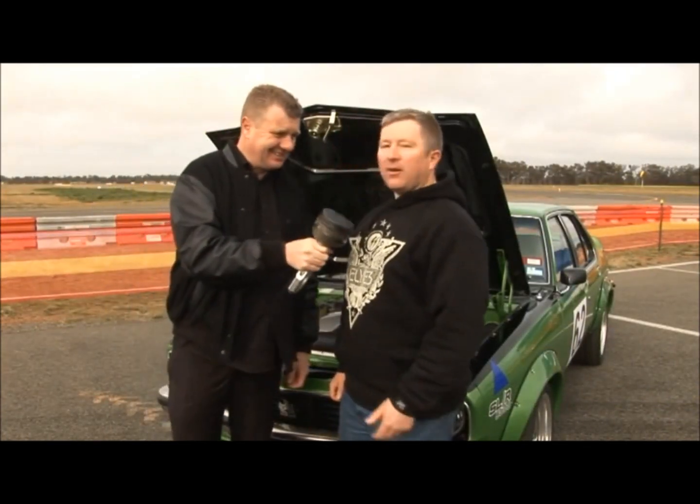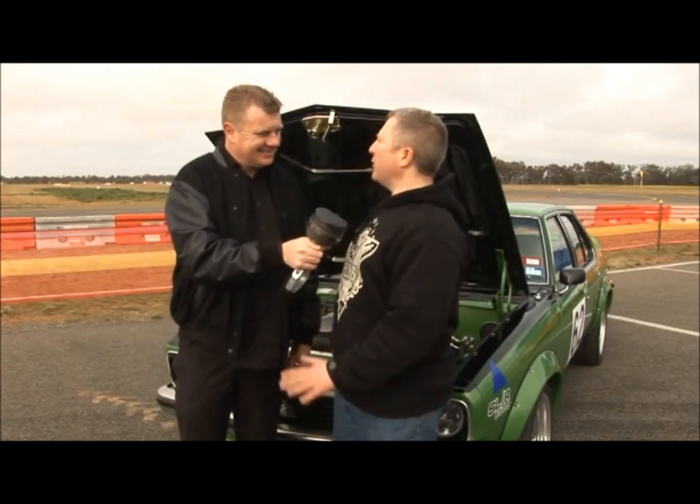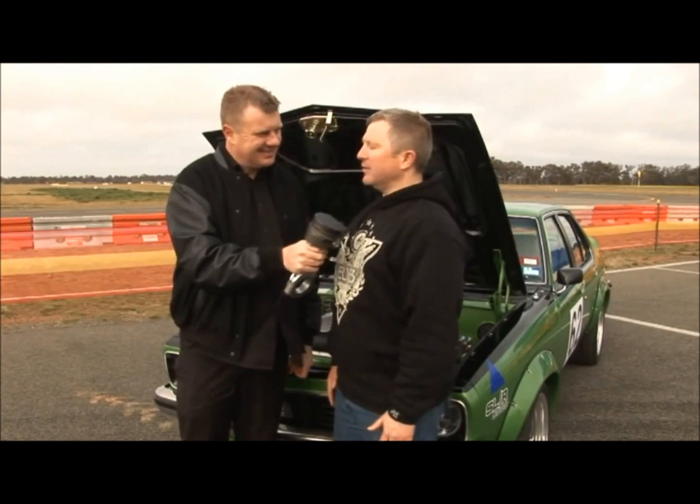We're with Mark Rowley here in his LX SLR Tirana. Mark, looking forward to the day? Oh I can't wait, I'm quite excited. I did it last year but this year I had a few issues and I've got them all sorted out, and I'm hoping this car goes really well.